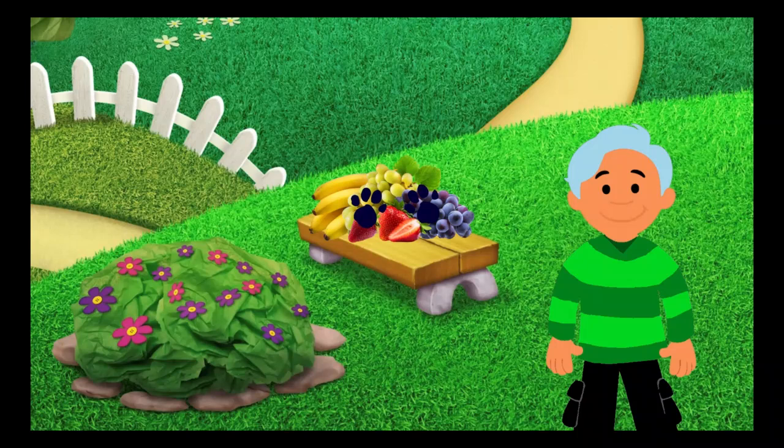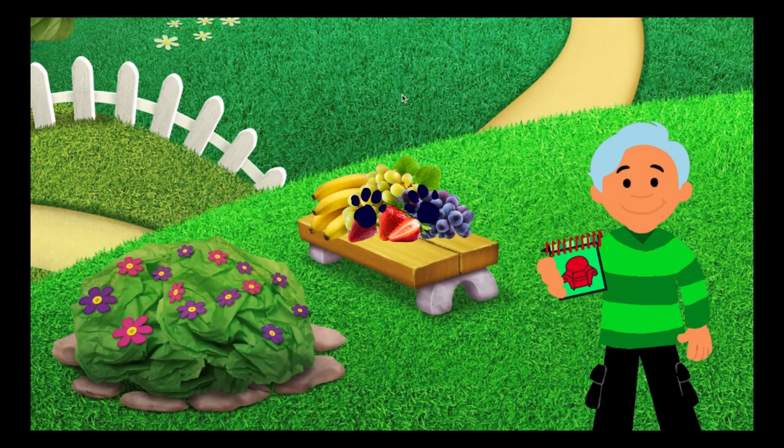Hey look! There's a clue on those fruits! I guess our third clue is on those fruits. You know what we need? Our handy dandy notebook!